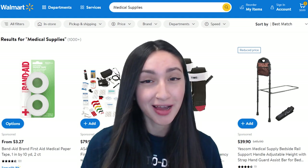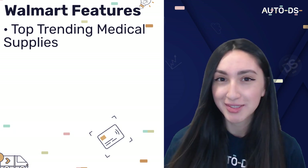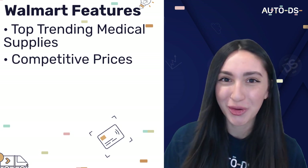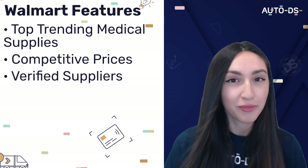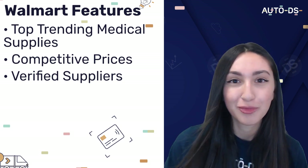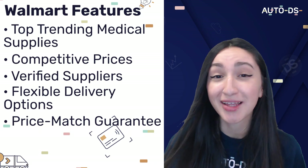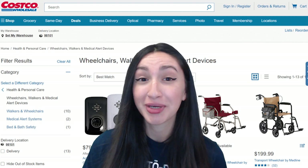Our other noteworthy dropshipping supplier is Walmart. Their great features include finding top trending medical supplies for your dropshipping venture and scoring competitive prices for medical items, enabling high profit margins. Walmart only allows verified suppliers on site, which helps users be more confident in the legitimacy of their sources and the products those suppliers offer. Walmart also provides flexible delivery options both locally and internationally, and offers a price match guarantee — another superb reason to choose them.